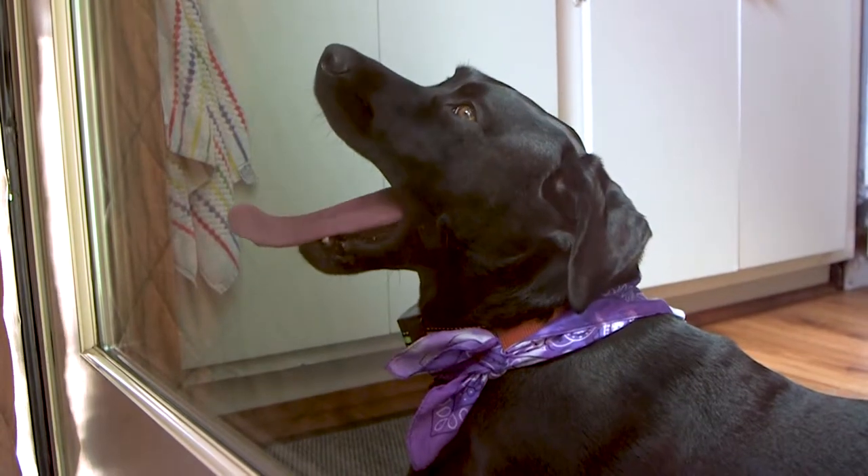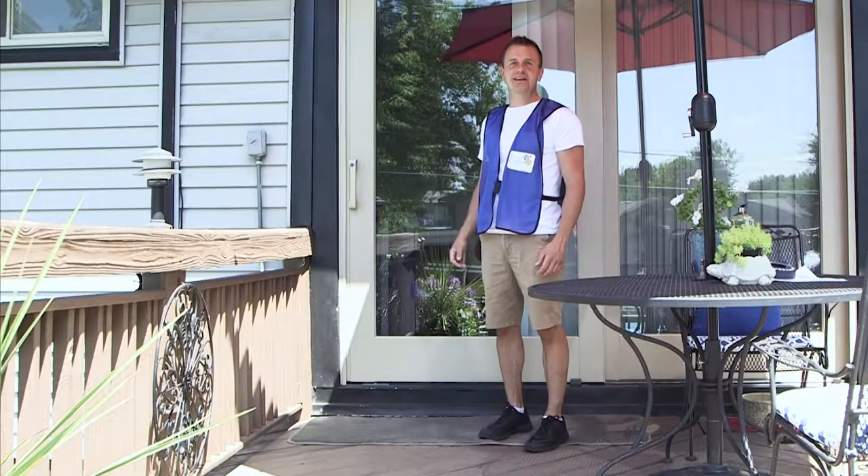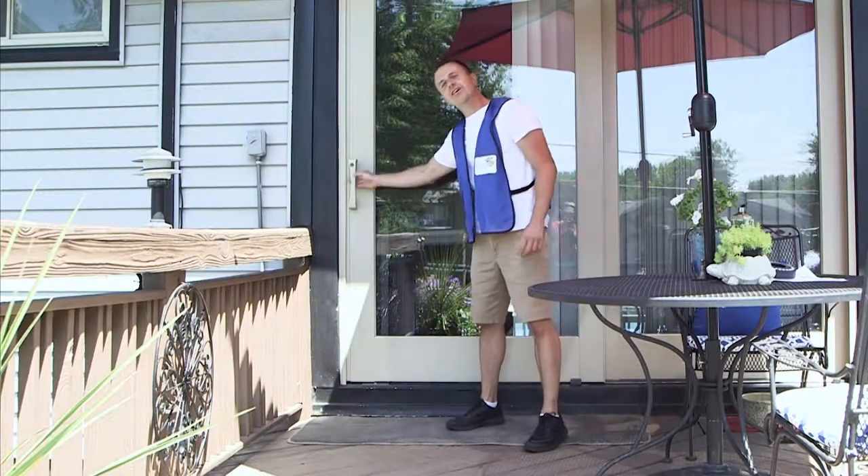Sitting by the window all day staring outside is boring and sad for your dog. Let them outside for some playtime and make them happy with Visint Play from Doggy Detail.